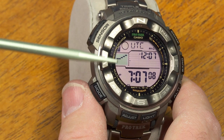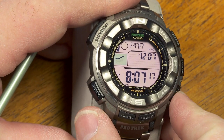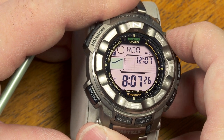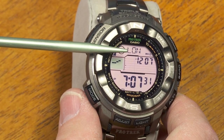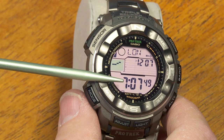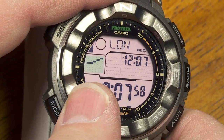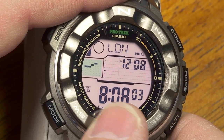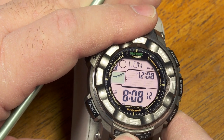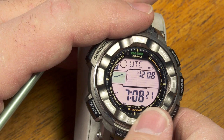There's the world time mode where you can select another time zone — there's your local time and the time in that other zone. There's UTC. The lower right button moves eastward on the map to select a time zone; the upper right moves westward. If the selected zone is not UTC, you can toggle daylight saving time by holding the adjust button — it shows DST on screen. You adjust DST manually in world time mode. I'll set it back to UTC as my default.